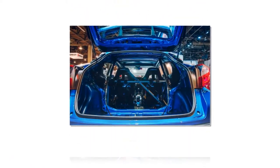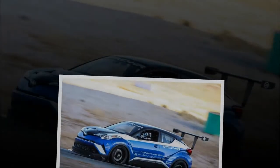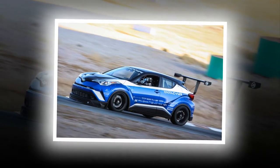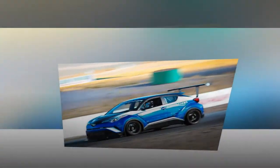Developed to highlight the capability of the CHR's modular chassis — shared with the Toyota Prius, no less — a 600 BHP production version is unlikely, but a performance version of the standard car with some Gazoo Racing badges isn't so far-fetched.